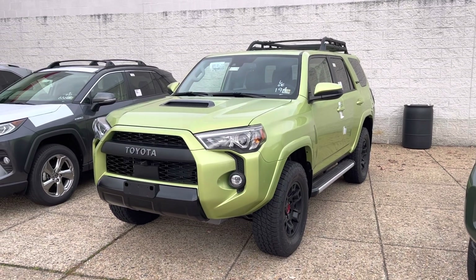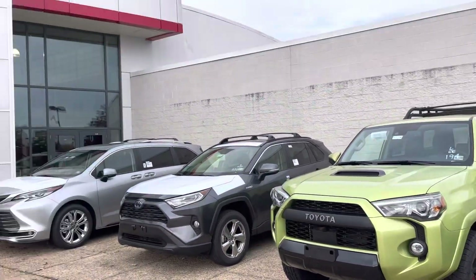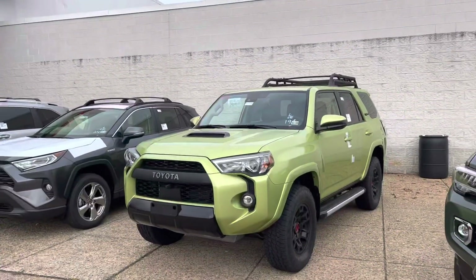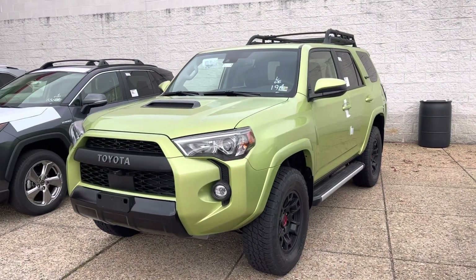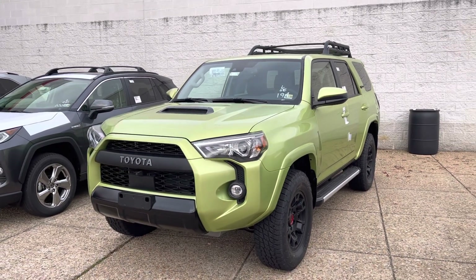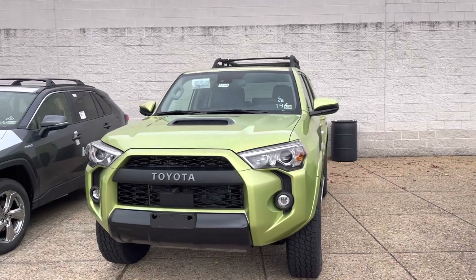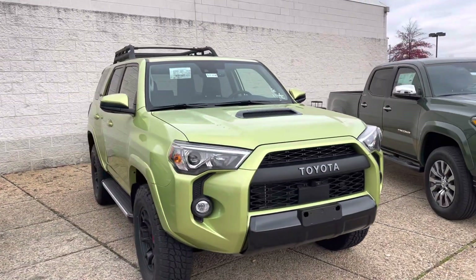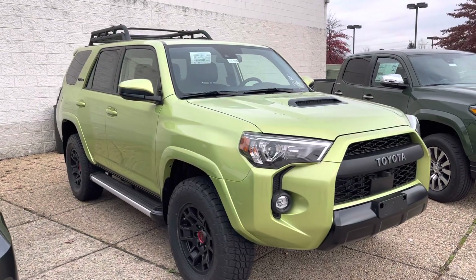Hey YouTube, Untamed here. I am out at Arsman Chantilly Toyota in Virginia, and this is admittedly the lowest markup I've seen on this particular color 4Runner TRD Pro. This is the Lime Rush 4Runner TRD Pro for 2022.